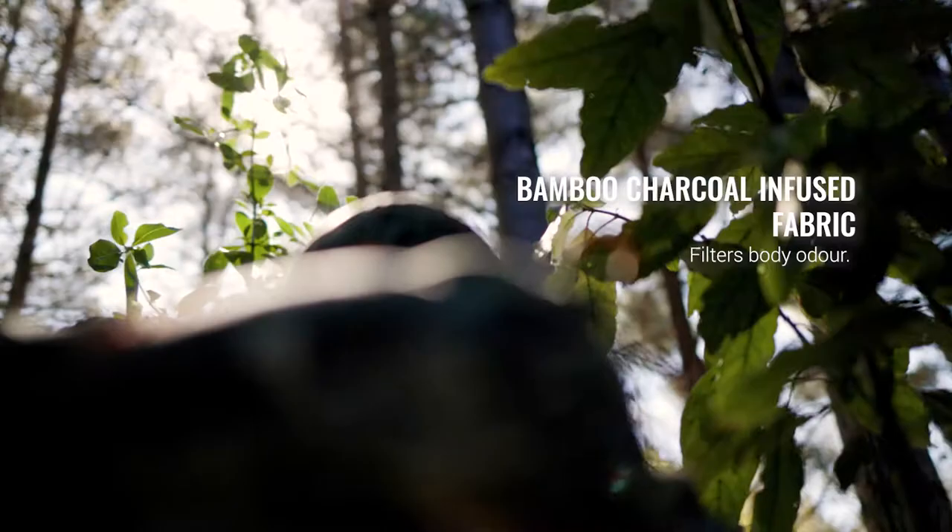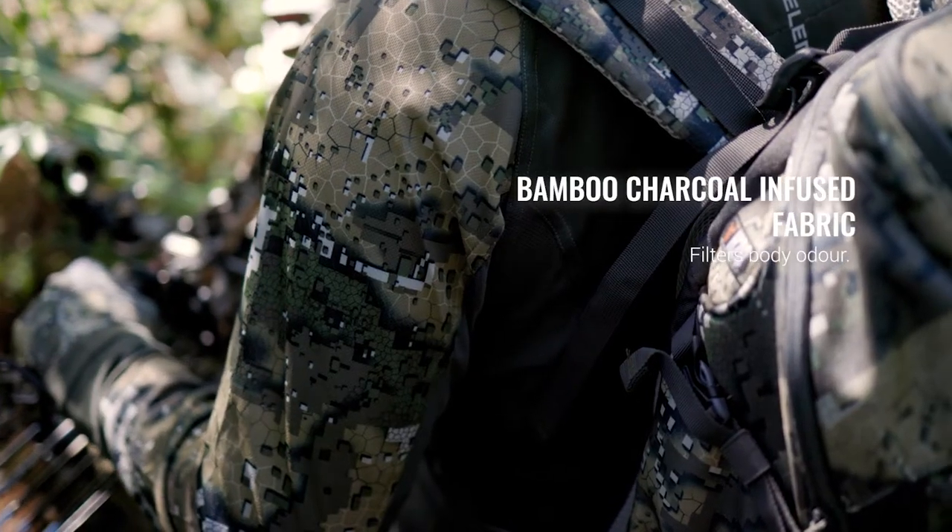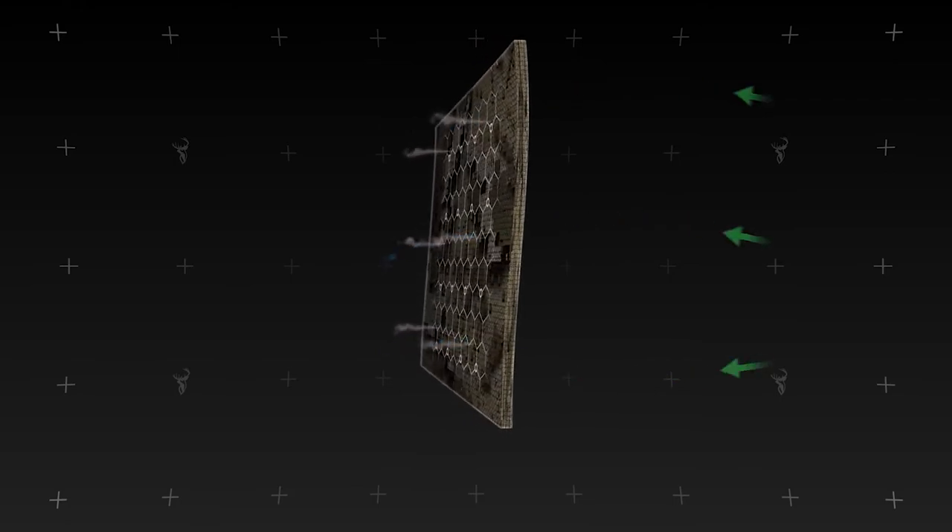Across the range, each item uses a bamboo charcoal infused fabric that has antimicrobial properties that can greatly reduce body odour in the sweatiest weather.